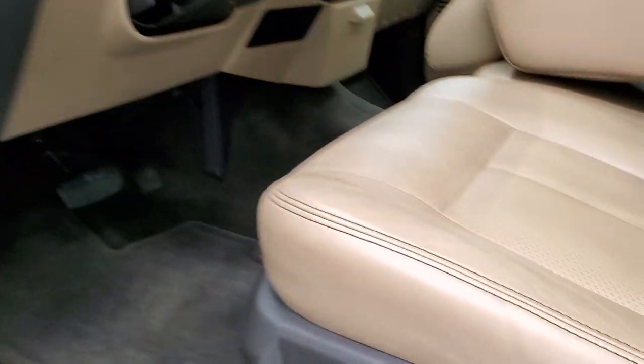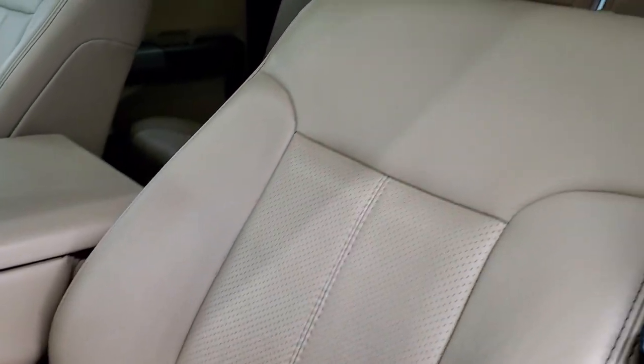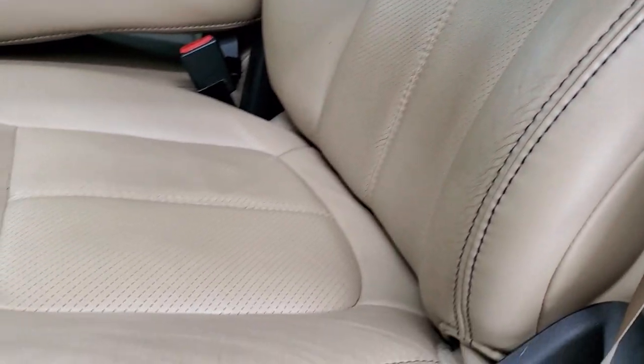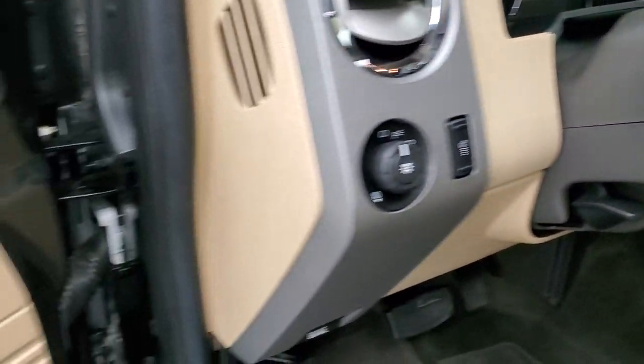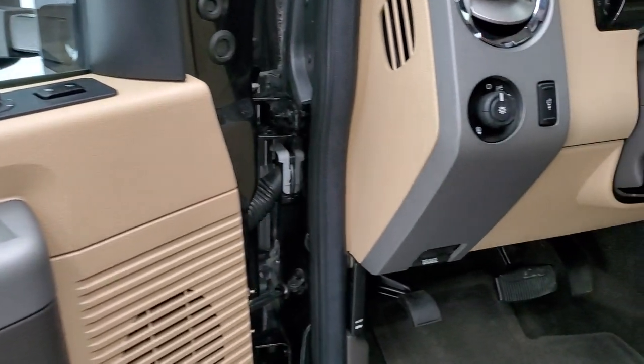Inside, the Lariat package gives you the tan leather interior. There are no rips, there are no tears on those seats — really nice, clean condition. Has factory floor mats throughout, power pedals, auto headlamps, power windows, power locks, power mirrors, and memory driver's seat.